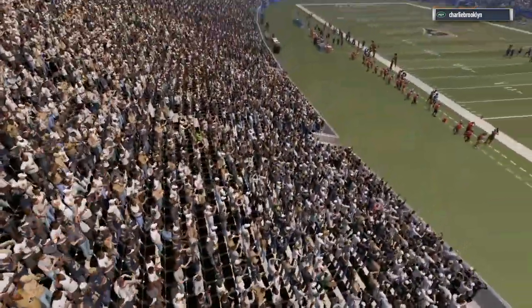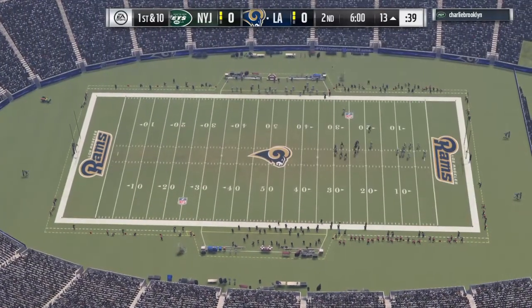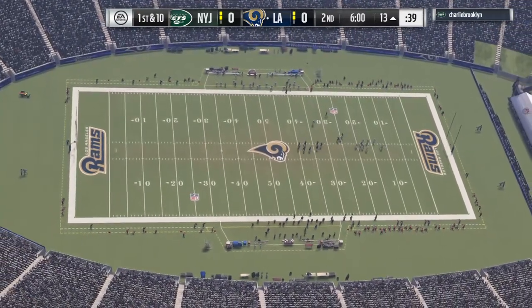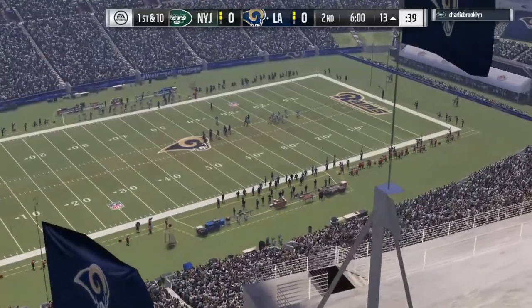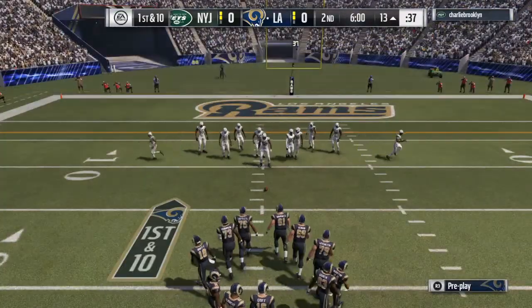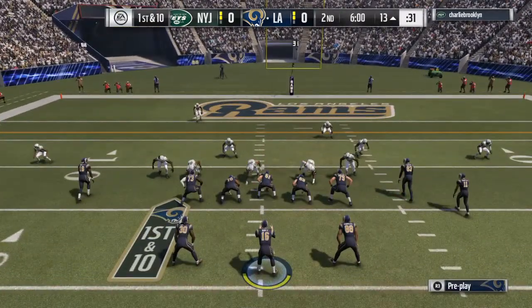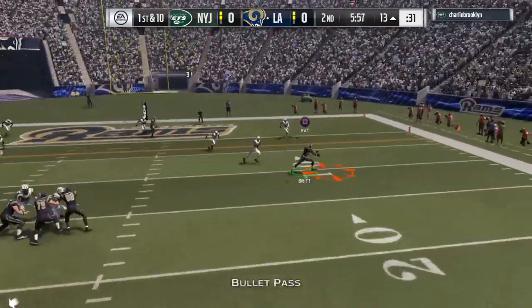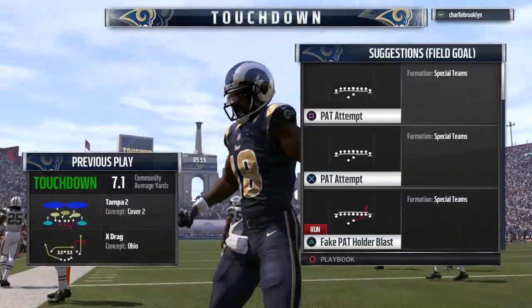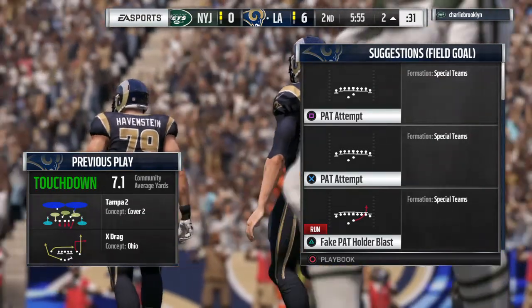Back live now to begin the second quarter with Charles Davis and Brandon Godden. It's the Rams with the football, and they've got it here with a first down. On first and ten, Goff — that's going to be caught at the 10-yard line, and he's going to take this one in for a Rams touchdown. Kenny Brent from 13 yards out, and the Rams are in for six.